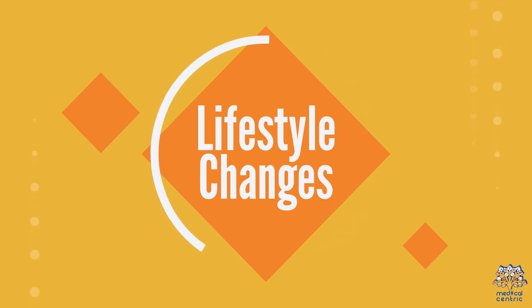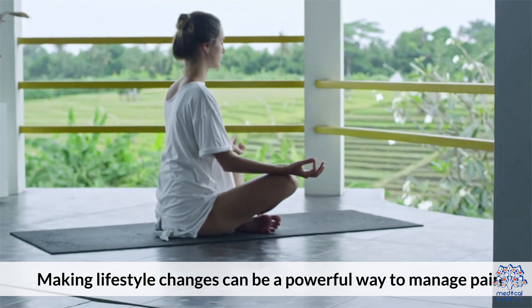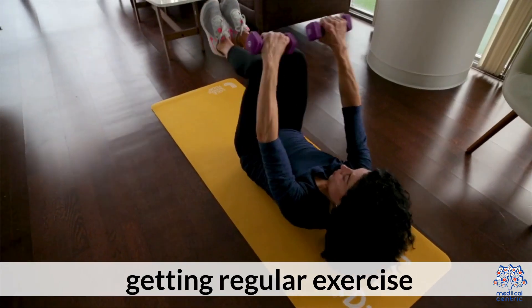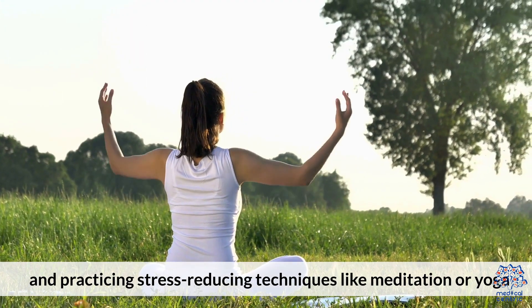3. Lifestyle Changes. Making lifestyle changes can be a powerful way to manage pain. This can include eating a healthy diet, getting regular exercise, and practicing stress-reducing techniques like meditation or yoga.